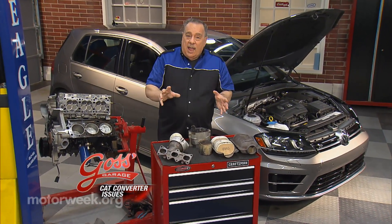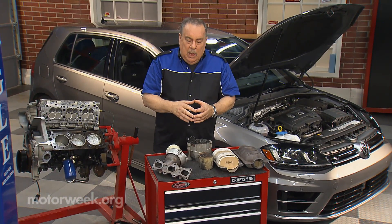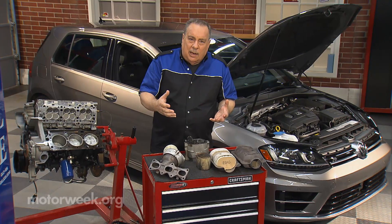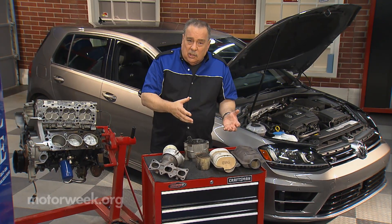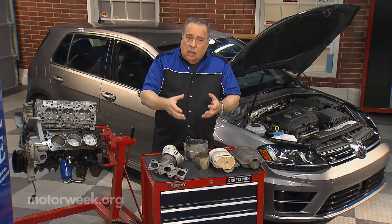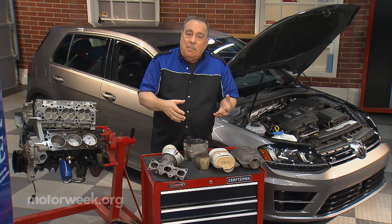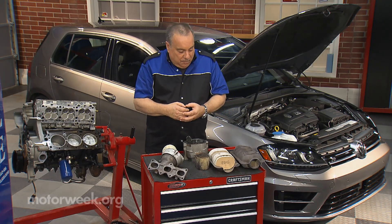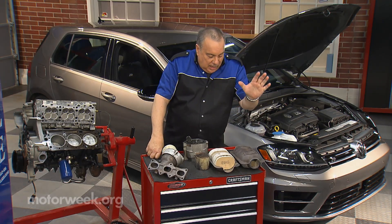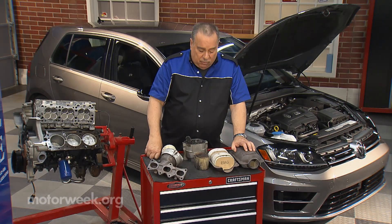Since 1975, virtually all cars have had catalytic converters. Now, exactly what is a catalytic converter? Well, it's a device in the exhaust system that reacts with the exhaust coming out of the engine and neutralizes it — makes it a lot more friendly to the atmosphere. Today, cars have catalytic converters that look pretty much like this on average.